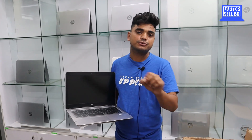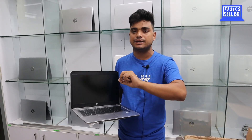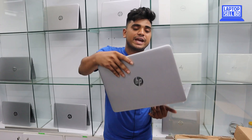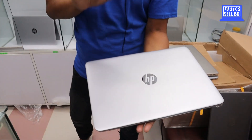We can discuss the price. If we buy at the right price, the customer can consider it. The price is negotiable. This laptop is available at our shop in fresh condition.